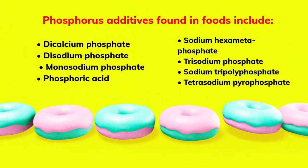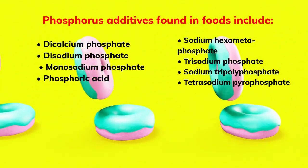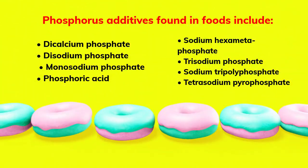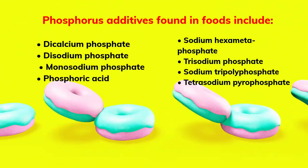Phosphorus additives found in foods include: dicalcium phosphate, disodium phosphate, monosodium phosphate, phosphoric acid, sodium hexametaphosphate, trisodium phosphate, sodium tripolyphosphate, and tetrasodium pyrophosphate.